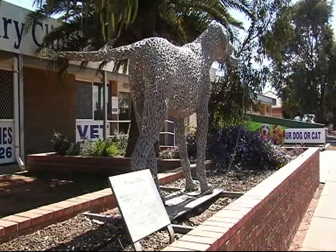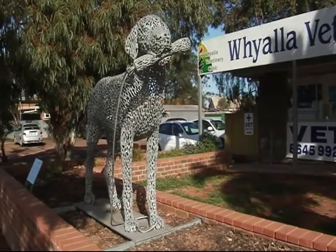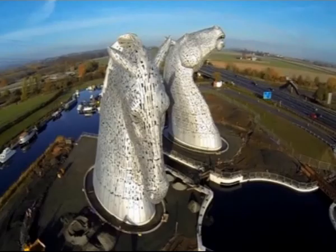The Loaded Dog, designed and built by Scottish artist Andy Scott, has been sitting outside the Wyala Veterinary Clinic since 2007. Now, seven years later, Scott is being celebrated as the mastermind behind one of the UK's newest attractions.